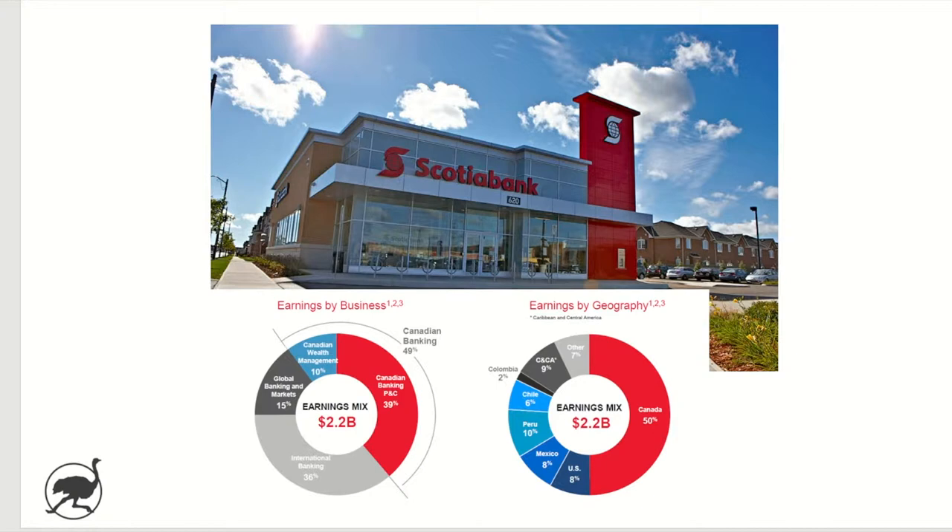As you can see from their investor presentation, Scotiabank is Canada's most international bank. 50% of their earnings come from Canada and the other 50% come from outside of Canada. Most of this is coming from the Americas — the US, Mexico, Peru, and Chile — and then the Caribbean, and then some other in that small light gray-shaded bin. So Canada's most international bank by earnings, and this is from the Q1 earnings presentation.